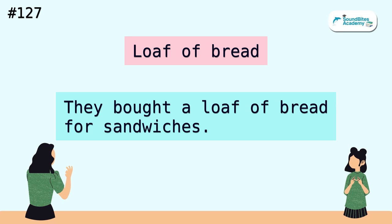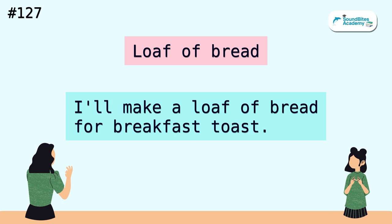Loaf of bread. They bought a loaf of bread for sandwiches. I'll make a loaf of bread for breakfast toast.